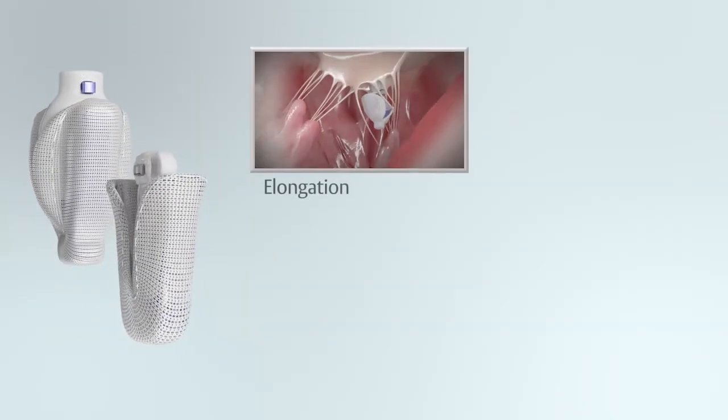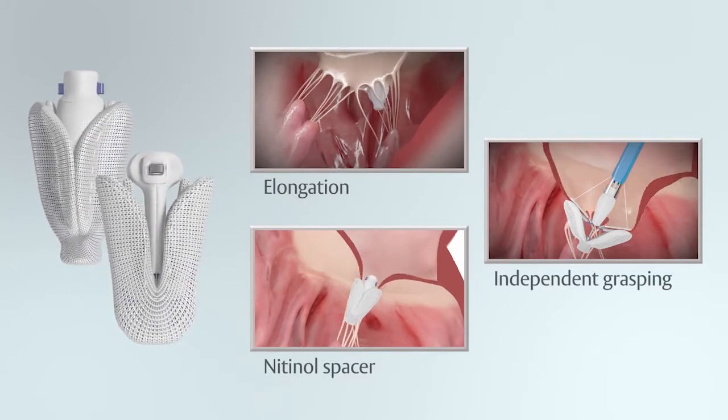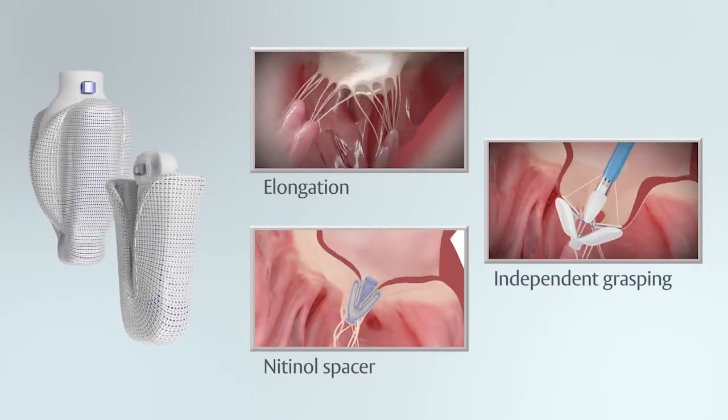In summary, it's like a toolbox — you have different options you can use, like the elongation, the independent grasping, and the spacer. And I'm absolutely happy to have the Pascal system to treat our patients with significant mitral regurgitation.